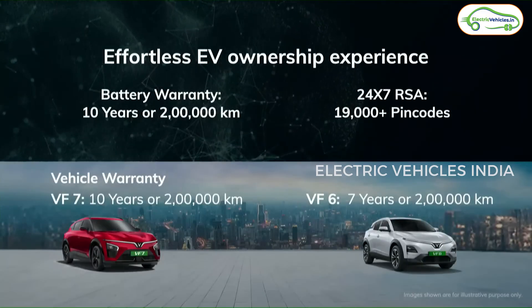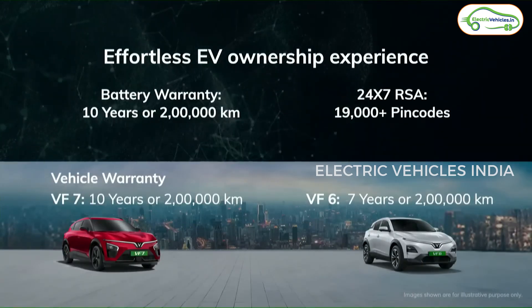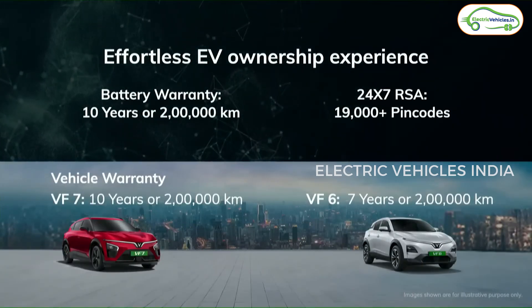Coming to the warranty, on the VinFast VF6, the company is offering 7 years or 2 lakh kilometers of warranty. For the VF7, the company is offering an impressive 10 years or 2 lakh kilometers of warranty.